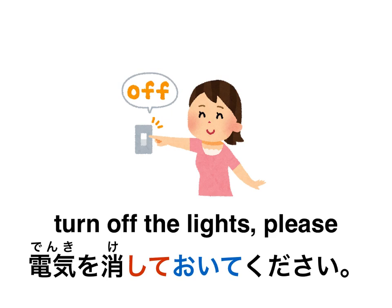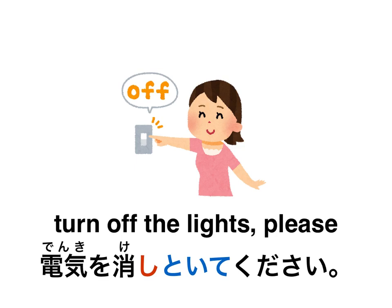Let's take it one step further — how would you make this sound more colloquial when talking to a friend or family member? You don't need the polite 消しておいてください. Remember the colloquial phrasing of ておく is とく. The colloquial phrasing would be 電気を消しといてください, or just simply to a friend or family member: 電気を消しといて。